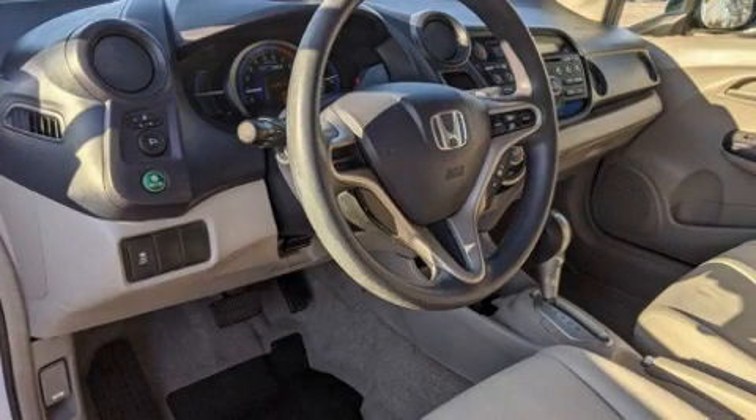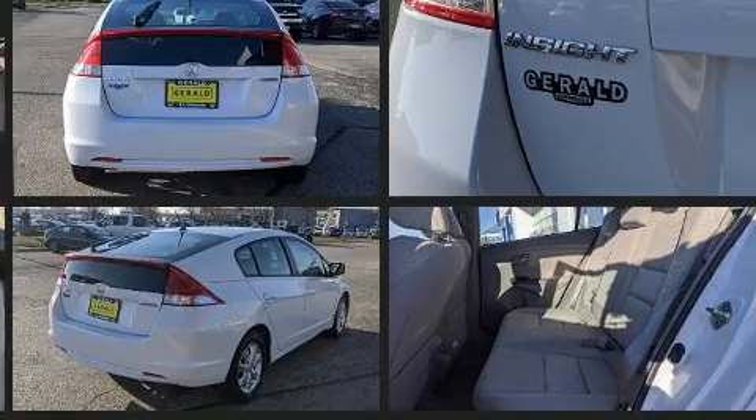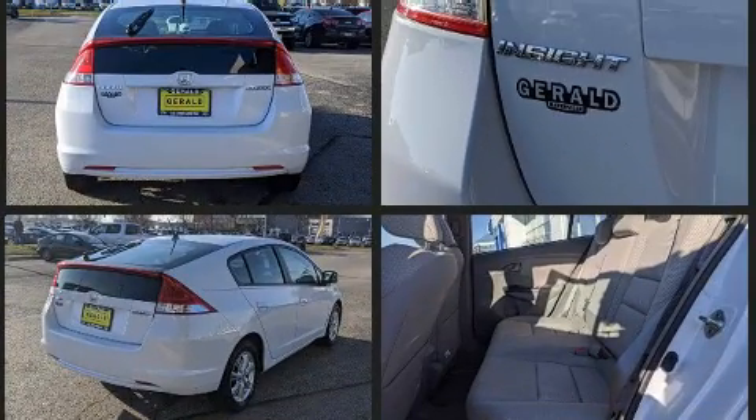Treat yourself to a test drive in the 2010 Honda Insight. This four-door, five-passenger hatchback still has less than 90,000 miles. It features a front-wheel drive platform, an automatic transmission, and an efficient four-cylinder engine.